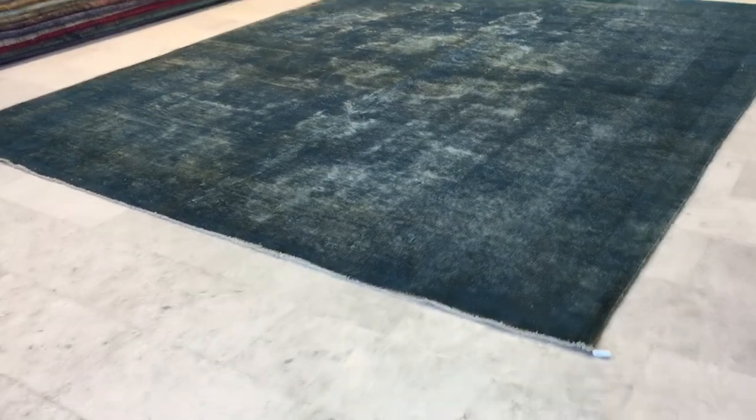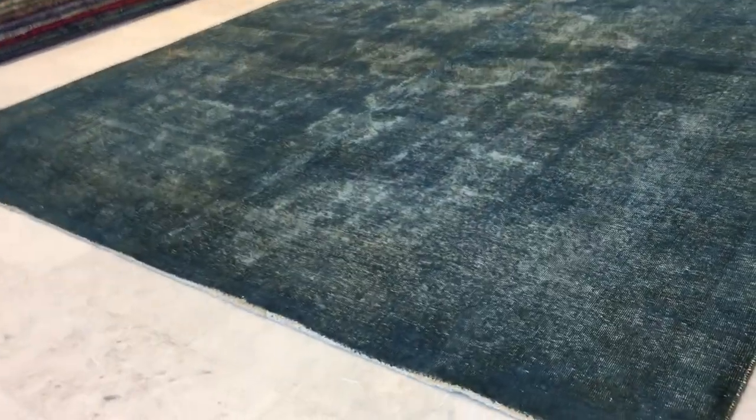This is Vintage Carpet 14980. It's a Persian handmade carpet. This is one of those really beautiful blue carpets. It's got a blue-gray color tone, so the blue is a very nice, very unique blue.